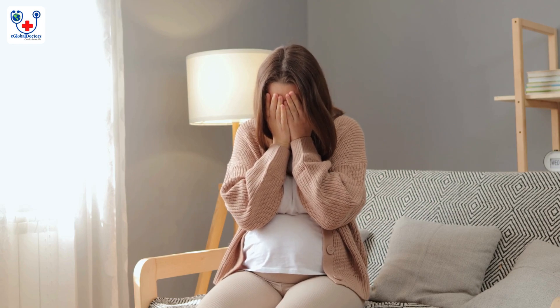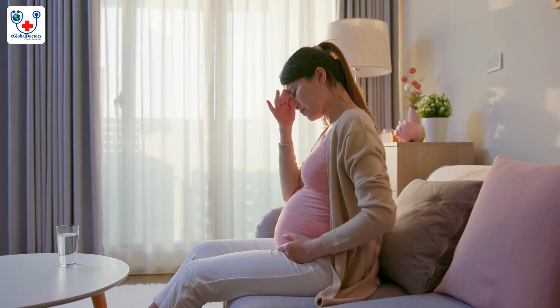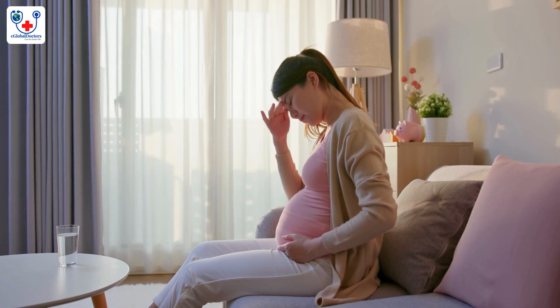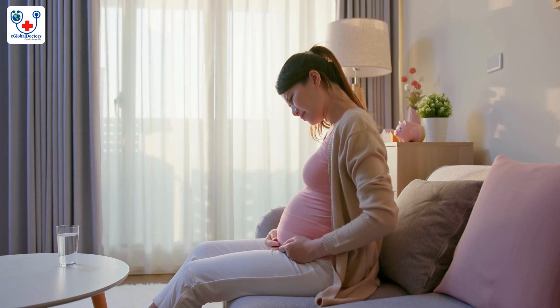Early pregnancy can come with a variety of challenges, some of which are common and manageable, while others may require medical attention. Here are a few common early pregnancy problems and some potential solutions.